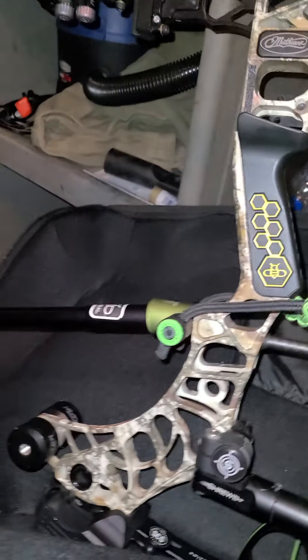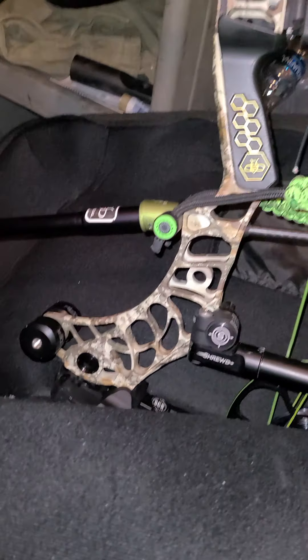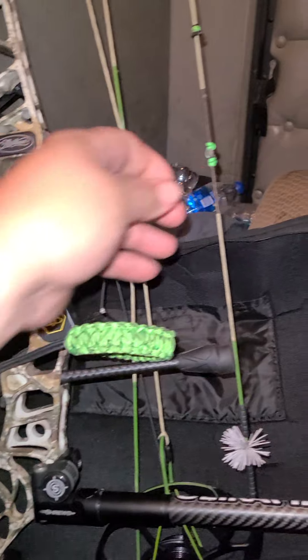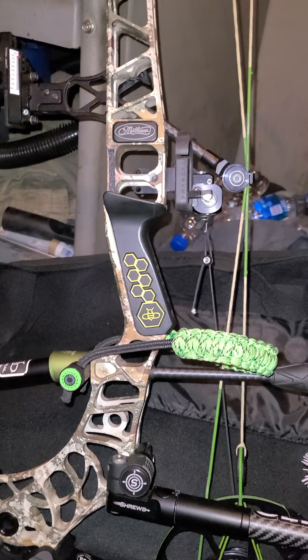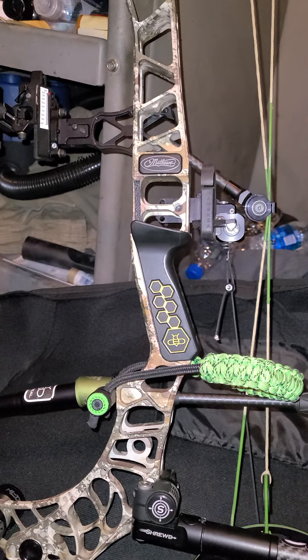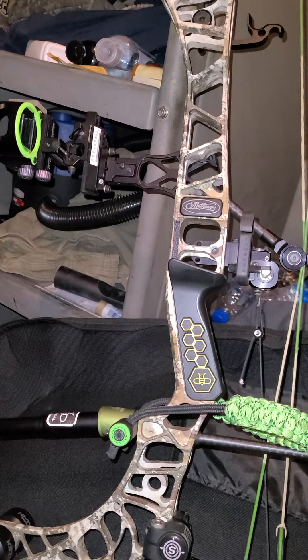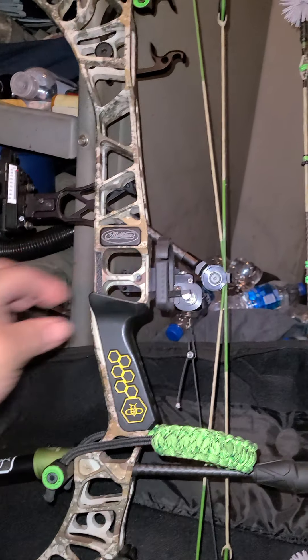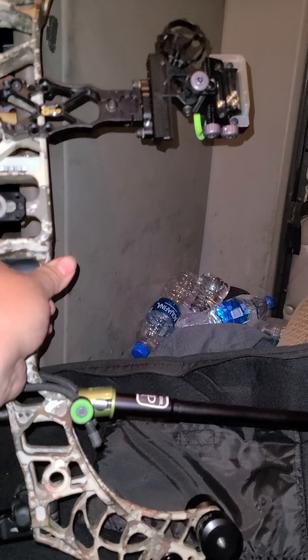This is my bow finally set up, and I'm shooting really, really good with it. The Buz is a beast — it really is. I can't wait to shoot again; I love shooting this bow, it's tuned in so well. I'm kind of worried about putting a new rest on because of how good I'm actually shooting right now, and I really don't know if I want to change my rest around just yet.